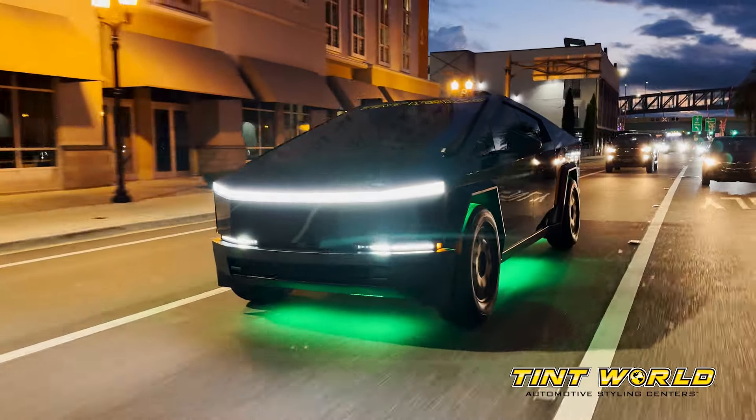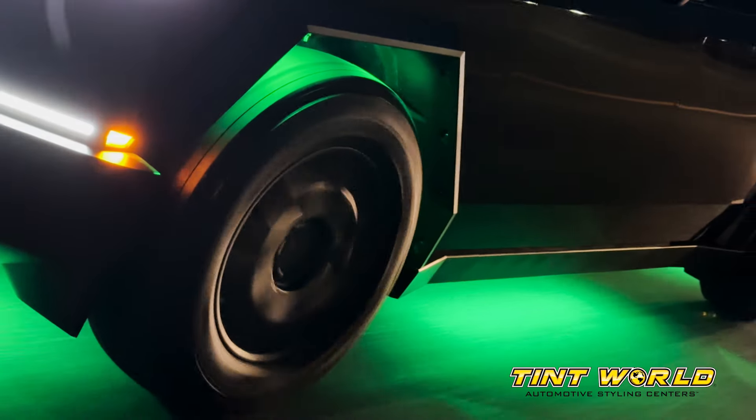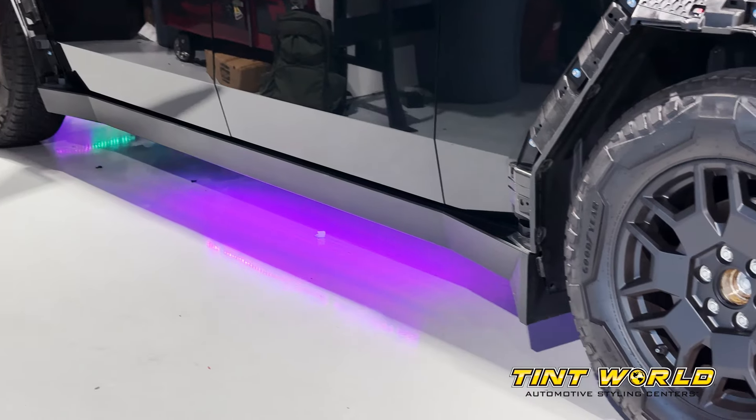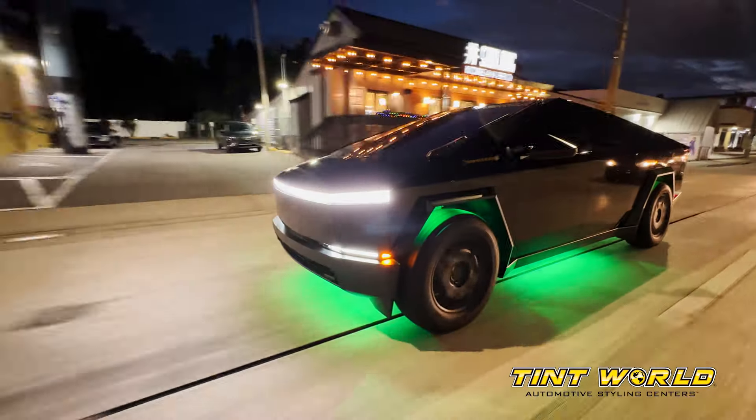When it came to doing custom lighting on the Cybertruck, we decided to go with a full underglow system that allows us to fully customize every part of it, doing custom effects or just leaving it as a solid color.